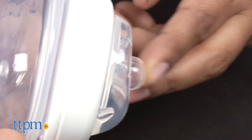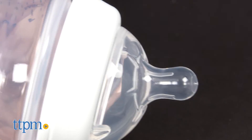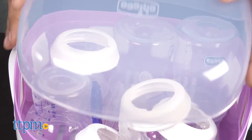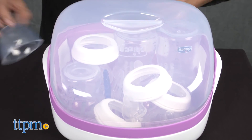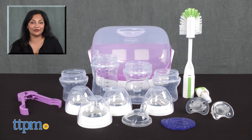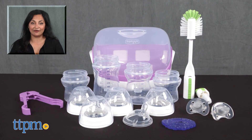Parents don't have to think about what type of nipples or bottles they should purchase next when baby hits the monthly feeding milestones. The Kiko Natural Fit Advanced Feeding and Soothing System is for ages birth and up, made by Kiko. For more information including where to buy and current pricing, find us at TTPM and subscribe to our YouTube channel for more reviews every day.